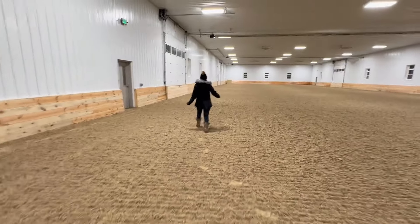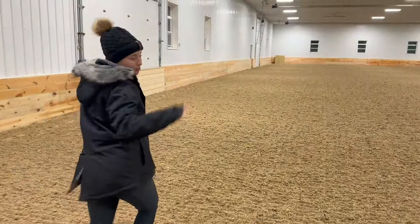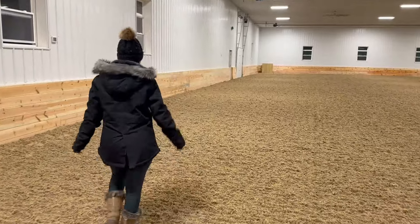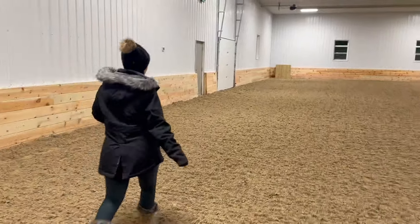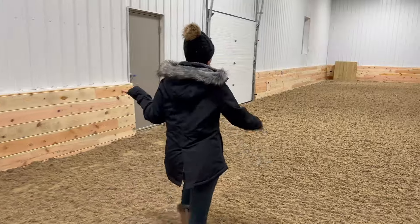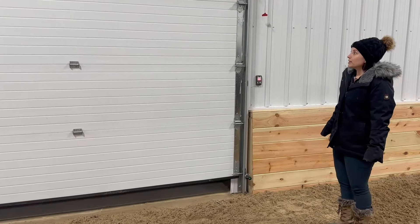The arena has fiber additive footing — if you look at it, it's got fabric in the sand. They water it and drag it at least once if not twice a day, which is a major improvement from our previous barn. I do give the previous barn's owners credit for replacing the footing, but it definitely didn't get dragged enough. It was really light and fluffy without much weight to it, so when barrel racers would do their thing it would make huge pits in the arena — a high risk for soft tissue injury.